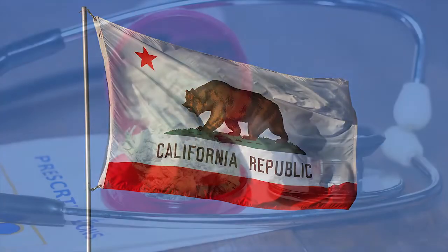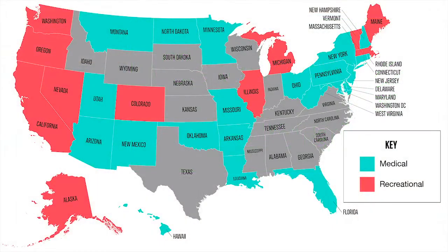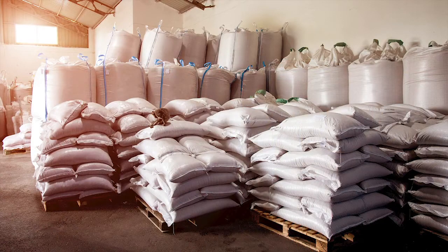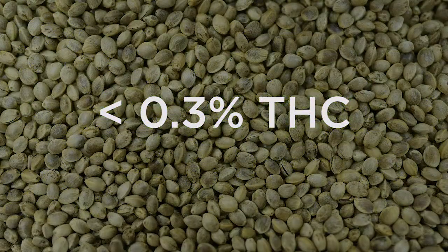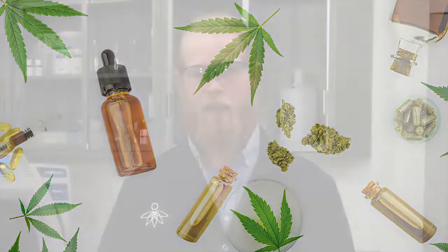California became the first state to legalize medical marijuana in 1996. In 2012, Colorado became the first state to legalize marijuana for recreational use. By 2020, over 15 states and the District of Columbia had fully legalized marijuana for recreational use. The 2018 Farm Bill removed hemp and hemp seeds from the DEA's schedule of controlled substances, allowing cultivation of cannabis sativa containing less than 0.3% THC. The hemp industry was reborn, and hemp-based CBD products are among the fastest-growing trends worldwide.